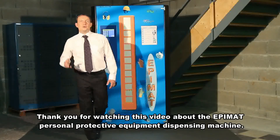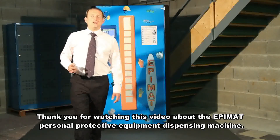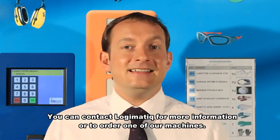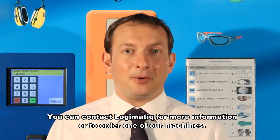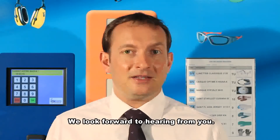Thanks for watching this video about the Epimat Personal Protective Equipment Dispensing Machine. You can contact Logimatic for more information or to order one of our machines. We look forward to hearing from you.